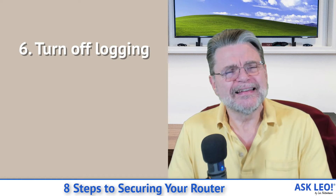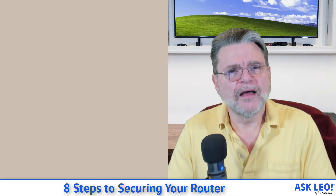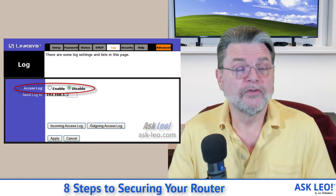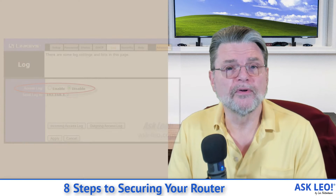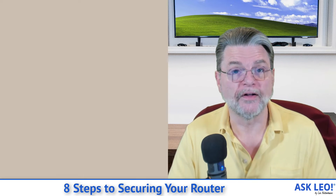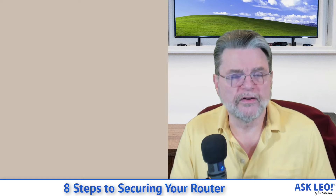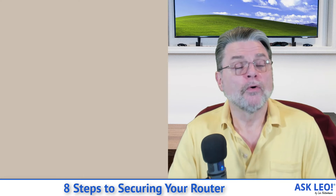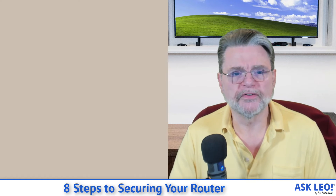Turn off logging. This is more of a convenience and a performance issue, but you may not necessarily want what you're doing to be viewable to someone who comes along later. Turning off logging does that. Most consumer routers don't necessarily have logging saved on the router themselves — they can sometimes be configured to send the log of information to a different device elsewhere on the network. Regardless, unless you have a specific need for logging, make sure it's turned off.